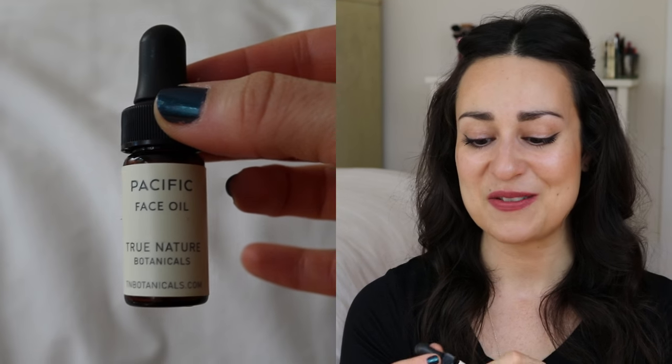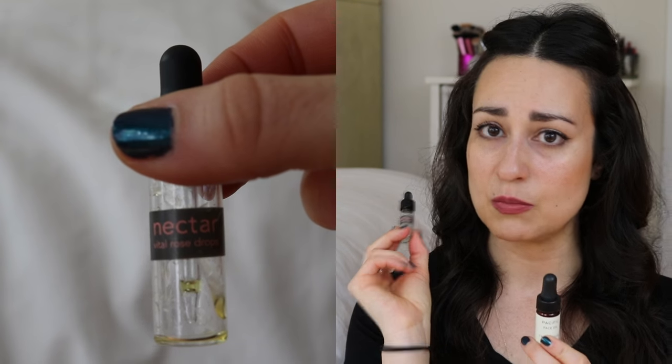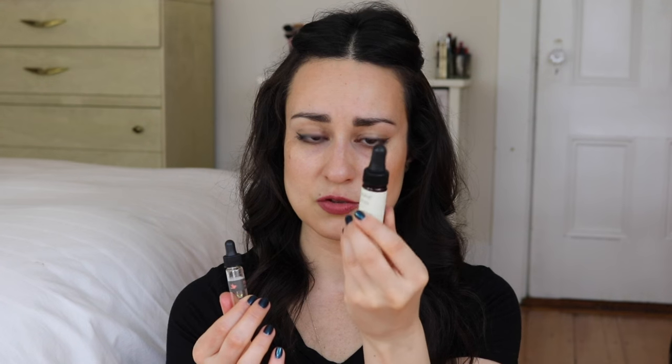The True Nature Botanicals Pacific Face Oil — I absolutely loved this and was sad when it ran out. Comparing it to the Osmia Organics Nectar Vital Rose Drops: I really liked that one too, very reminiscent of the Moon Face Oil, very high quality, but I liked the True Nature Botanicals one better. It felt more luxe, more refined, more complex. If I had to pick a favorite, True Nature Botanicals wins slightly. I used both during the day and at night.